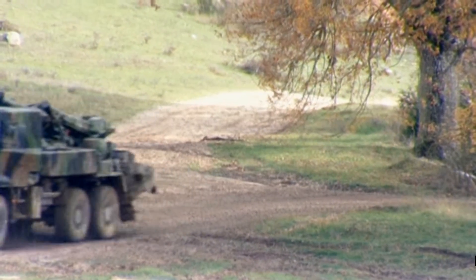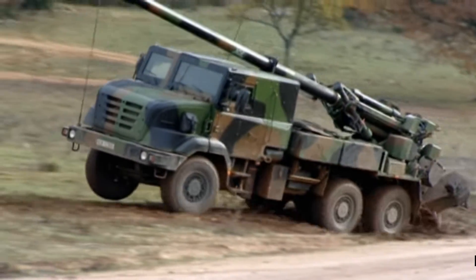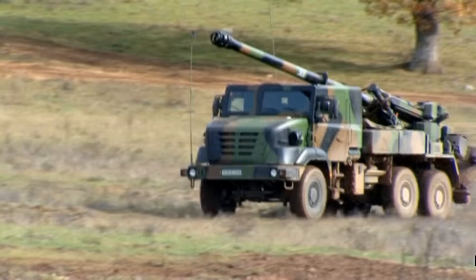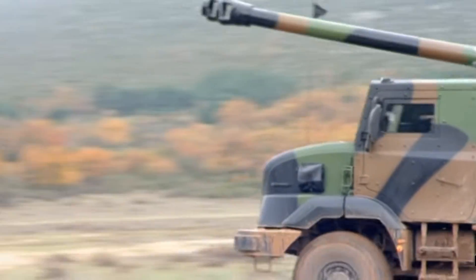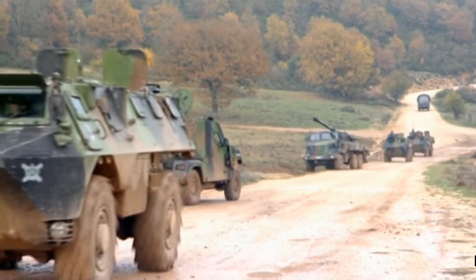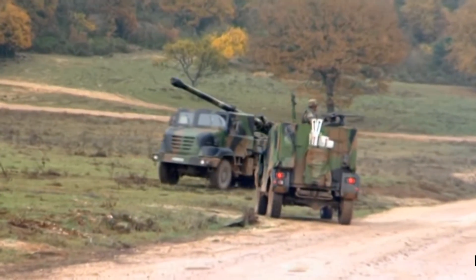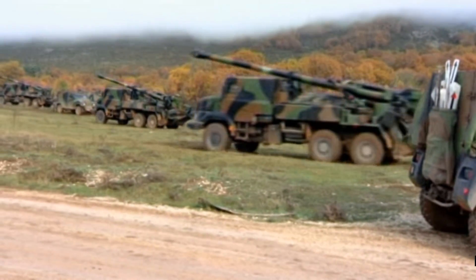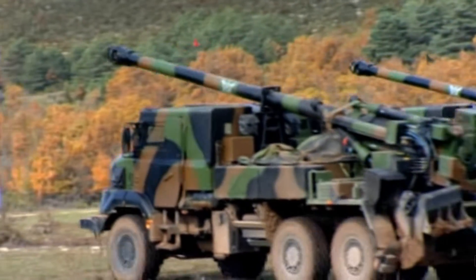Newer production CESAR systems will be based on the new Renault Trucks Defense Sherpa chassis, the 6x6, which will be fitted with a fully armour-protected cab supplied by Renault Trucks Defense. The first production verification CESAR system on the Sherpa CESAR 6x6 was completed in mid-2006. Apart from the new chassis and cab, this will have only minor differences compared to the first CESAR systems. The muzzle velocity radar, for example, is now on the right-hand side of the ordnance rather than above it.